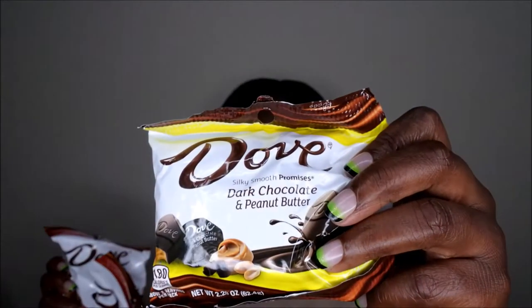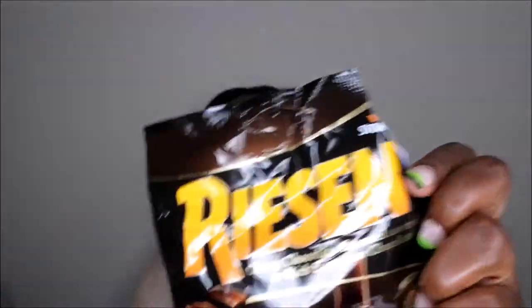Last but not least I have my snacks — y'all have seen these pretty much in every haul I do, but it was about time to restock my chocolates. I got some Dove in milk chocolate and peanut butter — I absolutely love these. I got two of those, and then I picked up dark chocolate and peanut butter as well, and also picked up some Raisinets, which I absolutely love — I've loved those since I was a kid.